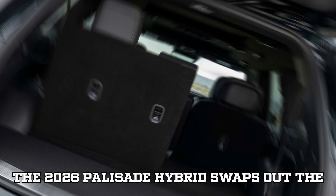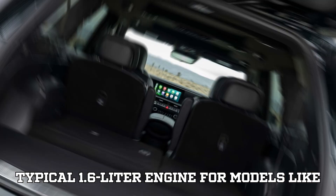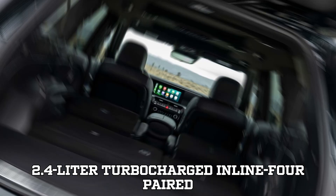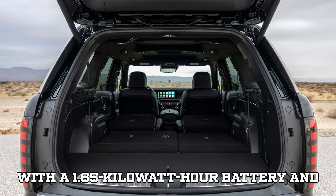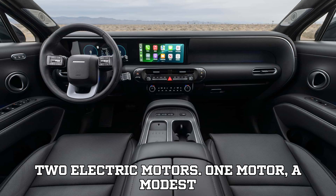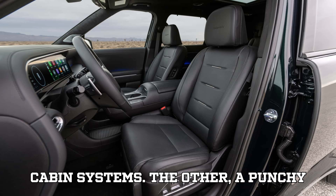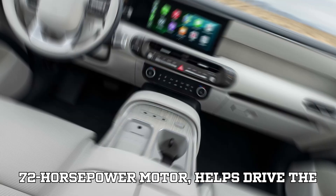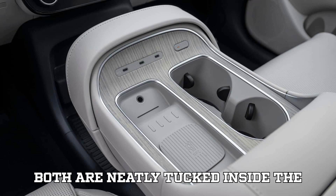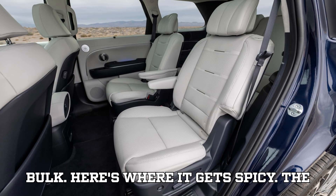Let's talk power. The 2026 Palisade Hybrid swaps out the typical 1.6-liter engine used in models like the Santa Fe and goes big with a 2.4-liter turbocharged inline-four paired with a 1.65-kilowatt-hour battery and two electric motors. One motor, a modest 17-horsepower unit, handles startup and cabin systems. The other, a punchy 72-horsepower motor, helps drive the wheels and enables regenerative braking. Both are neatly tucked inside the transmission case, adding smarts without bulk.